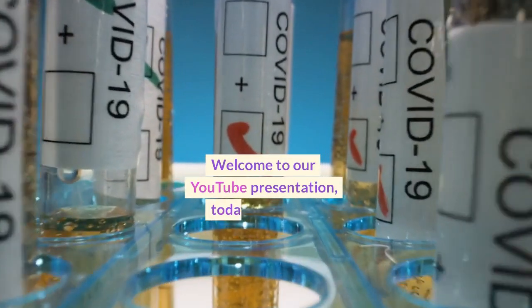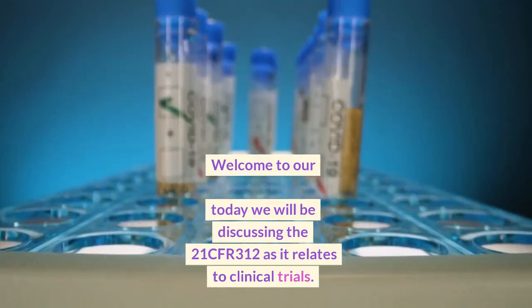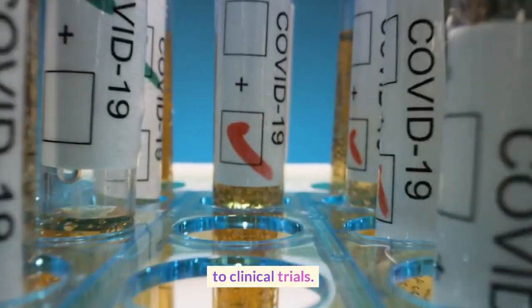Welcome to our YouTube presentation. Today we will be discussing 21 CFR 312 as it relates to clinical trials.